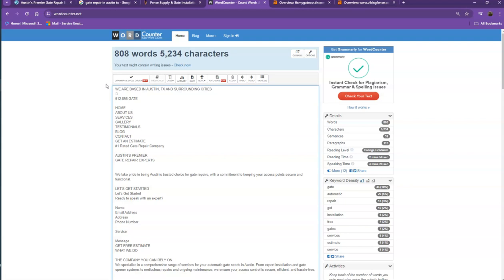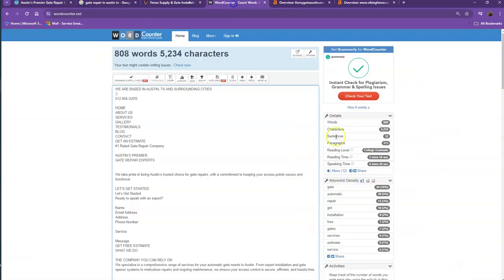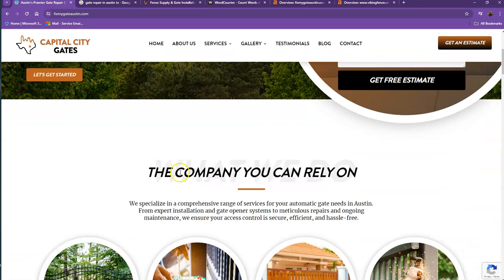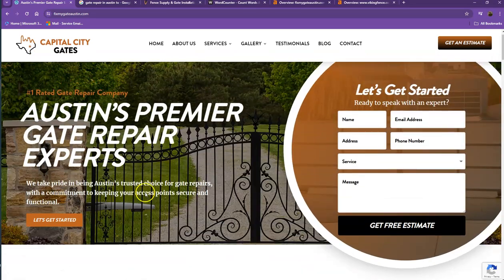Another thing we'd like to talk about are keywords. Google is also looking for keywords — it's looking for what the site should be found for. So if you have the exact words listed multiple times on your website, you're going to be really relevant for that search, and Google is going to be willing to put you higher in the results.